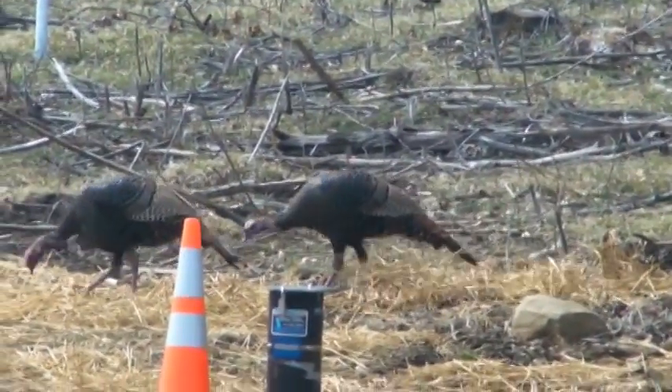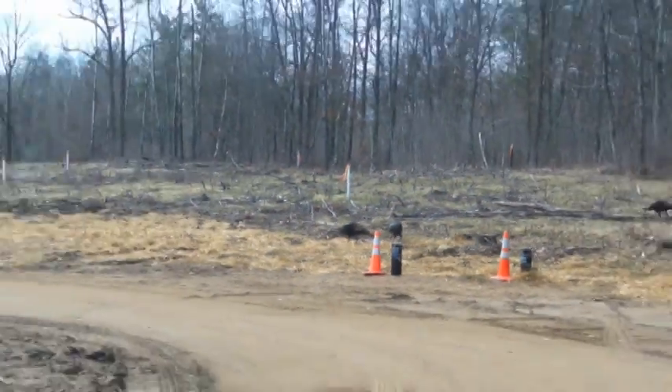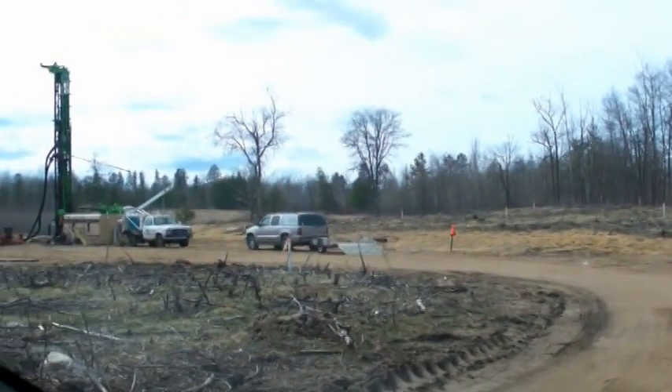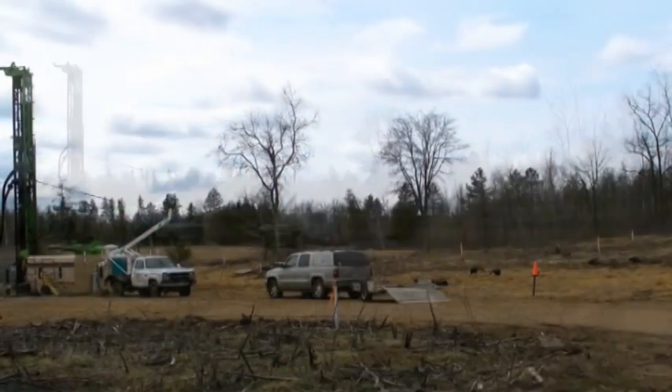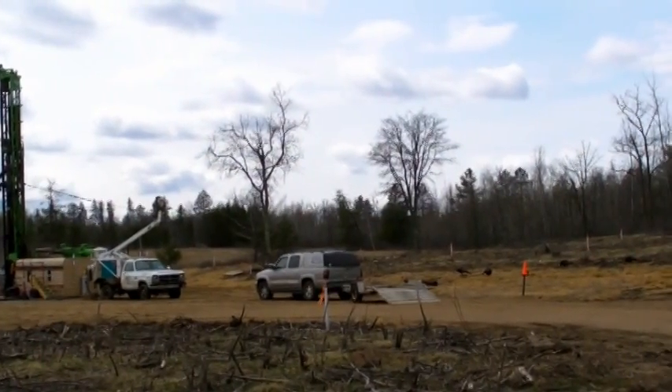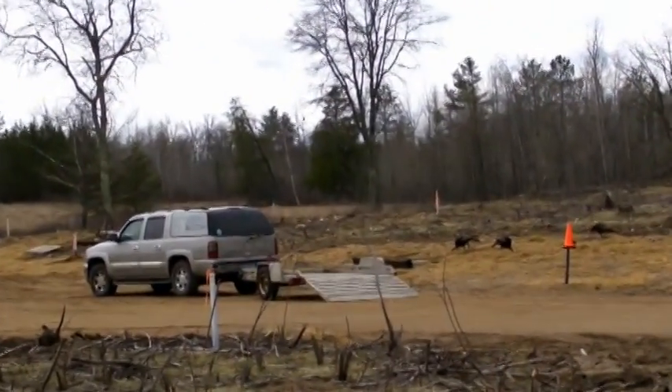And where is the drill rig? Here it is. On the left of the screen is the drill rig with the borehole mining tool in full throttle of operation.